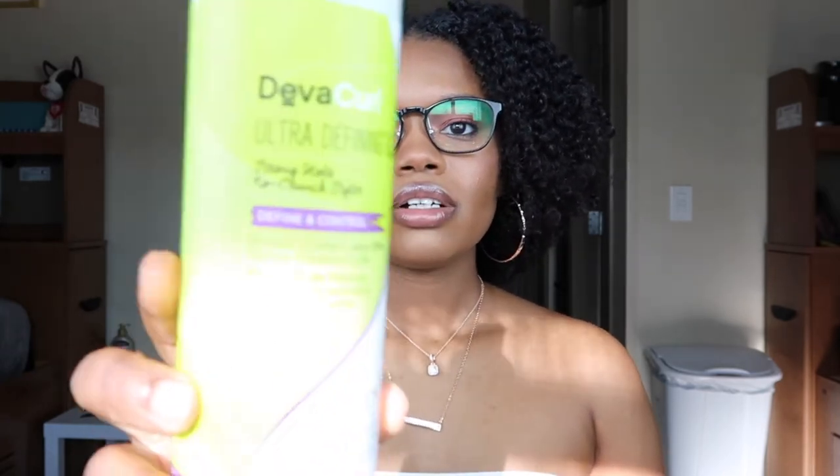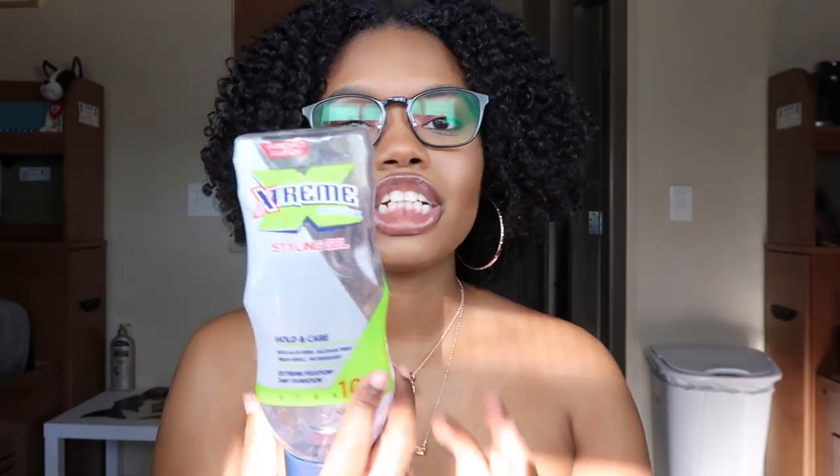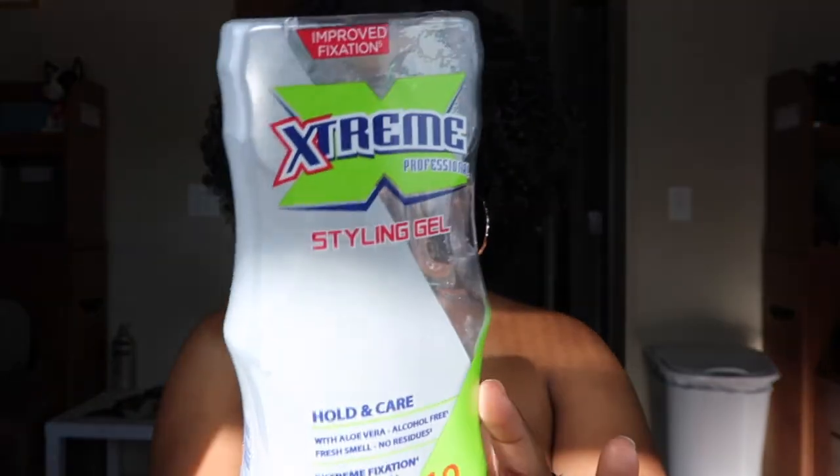My go-to gels: I use the DevaCurl SuperCream or styling gel when I use the curl enhancing smoothie, and when I use the Texture ID styling cream I put the gel on top — I mix those two together, that's how I get my looks. My next favorite is the Extreme Wetline Gel, which I use for buns, soft hold hairstyles, and when I do perm rods I put a little on the ends to get that crisp look and hold on to the roller.